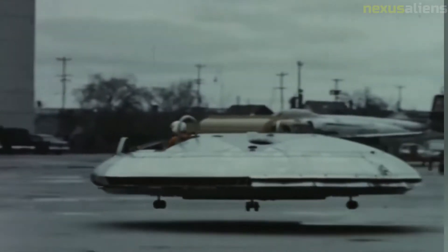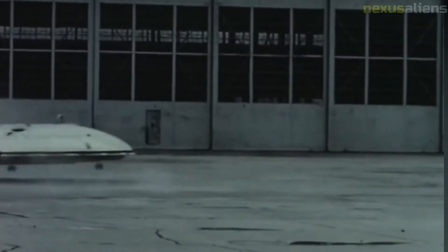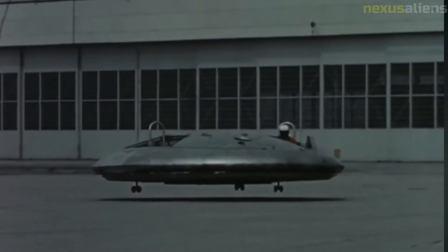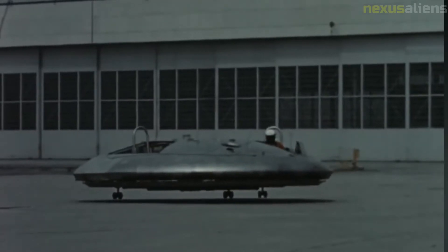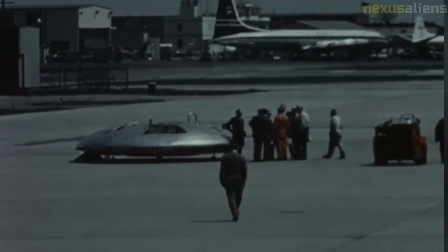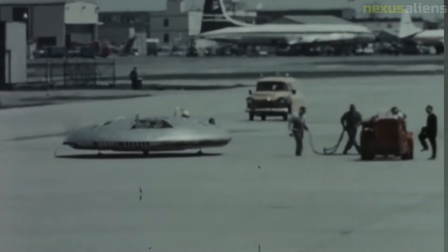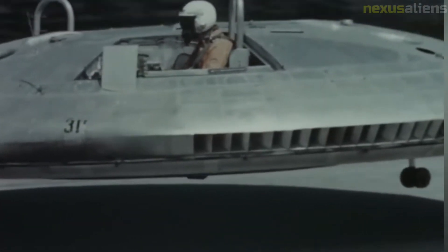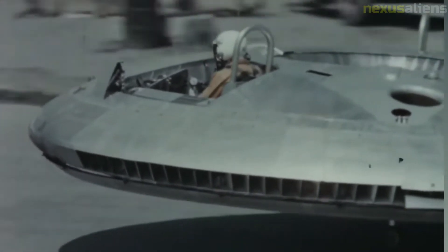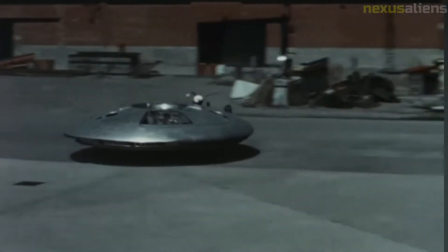Frost felt the Coanda effect could be used with his engine design to produce a more practical VTOL aircraft, with exhaust flowing outward over the upper surface of the aircraft and then being directed downward over a flap-like arrangement. Frost co-opted a tour and rerouted it to the Special Projects area, where he showed off the Project Y mock-up, models, and drawings for a completely circular disc-shaped aircraft known as Project Y-2. The USAF agreed to take over funding for Frost's Special Projects Group, and a contract for $750,000 followed in 1955. In March 1957, the Air Force added additional funding and the aircraft became Weapons System 606A.